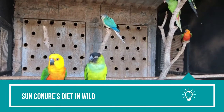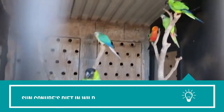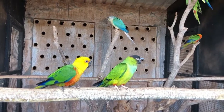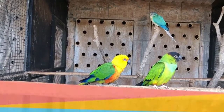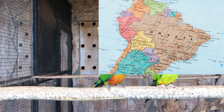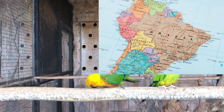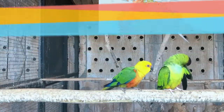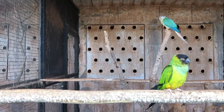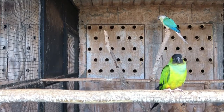Sun conures' diet in the wild. To understand the dietary needs of a pet sun conure, it is imperative to understand what they are naturally inclined to eat. Sun conures are parrots native to the northeastern region of South America. They generally inhabit the tropical forests. Coastal forest and dry savanna woodlands are their next preferred habitat, where they feed on palm groves and all types of fruiting trees. They feed on fruits of all kinds like berries, apples, pears, and grapes, to name a few.